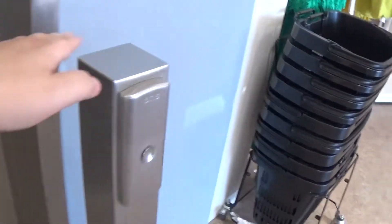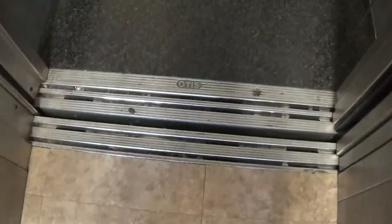This is the elevator at the Matalan Rushmere Shopping Centre. It's an Otis Gen2, 2-speed door. You can see the Otis logo.